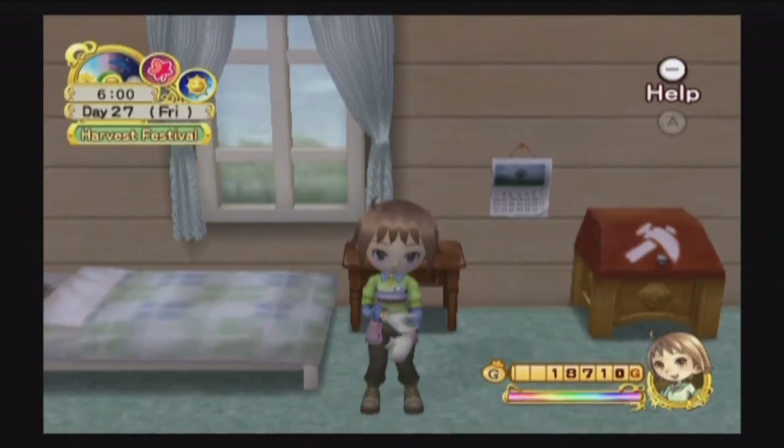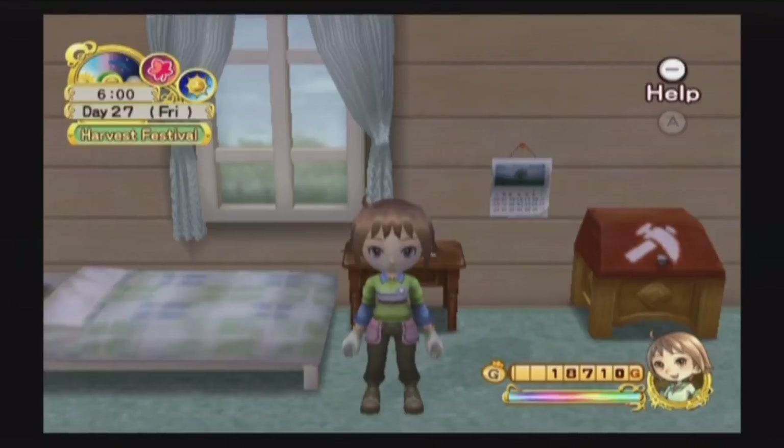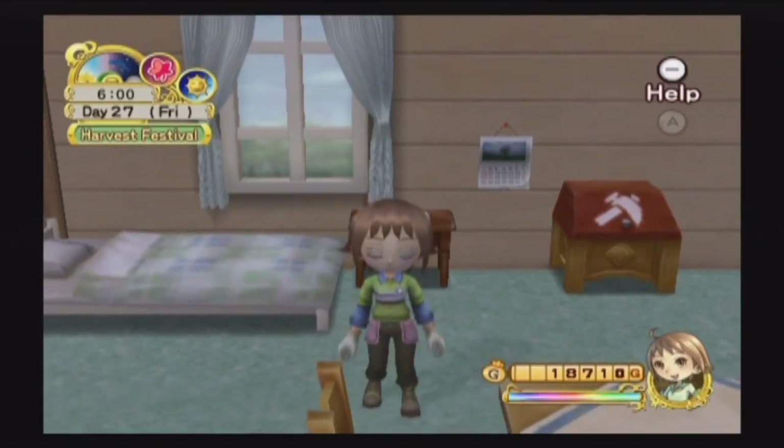Hello there everybody and welcome back to Tree of Tranquility. It's the day of our harvest festival so we are going to go and attend that today, but there are a couple of other little miniature updates I just want to bring up.